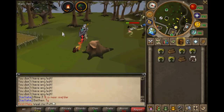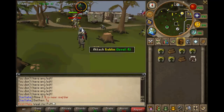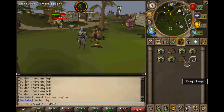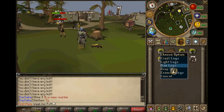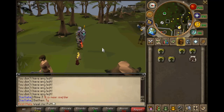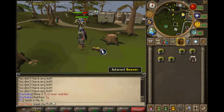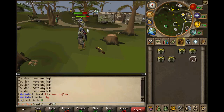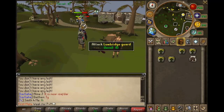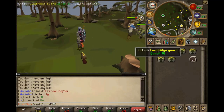When you reach level 15 woodcutting, go to oak trees. The best place to cut oak trees is at Varrock East Bank — just run a little further east until you reach the forest, and at the beginning of the forest you'll see oak trees to the north. That's the best place.